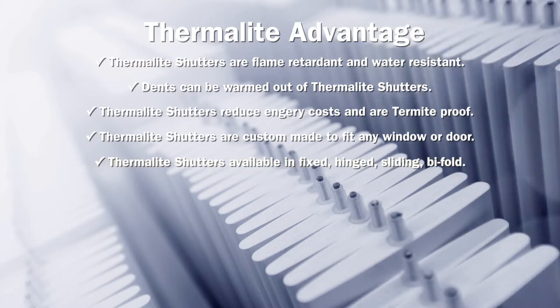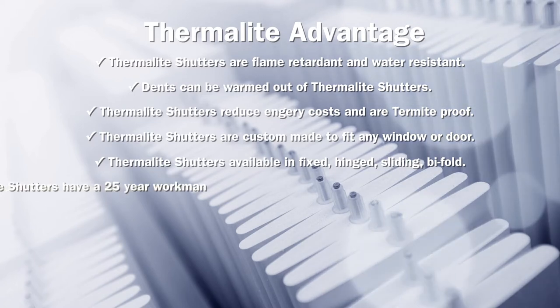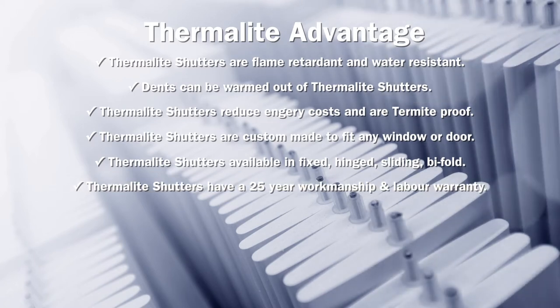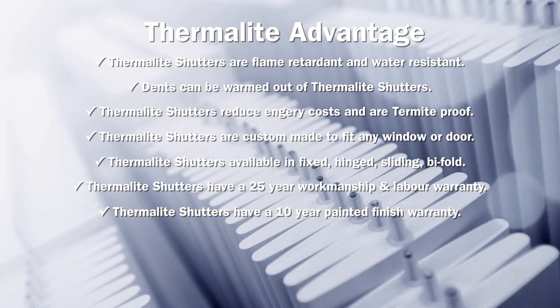Thermalite shutters are available in fixed, hinged, sliding or bifold configurations. Thermalite shutters have a 25 year workmanship and labour warranty, and a 10 year painted finish warranty.